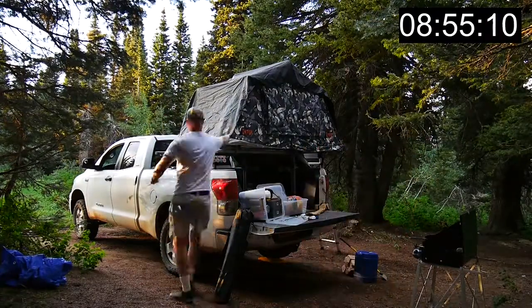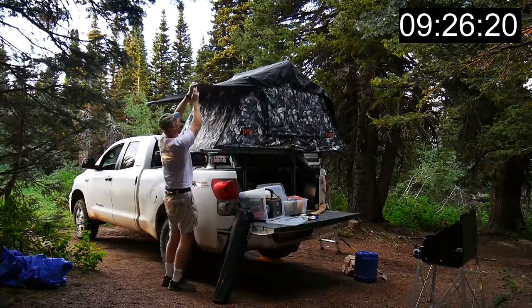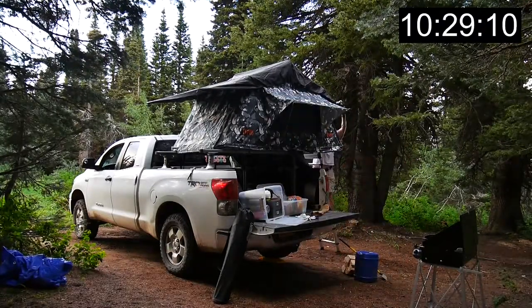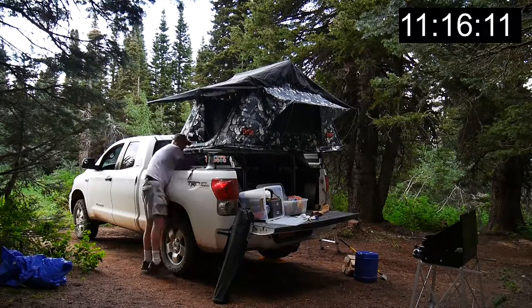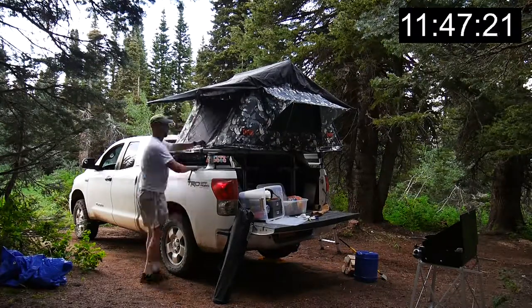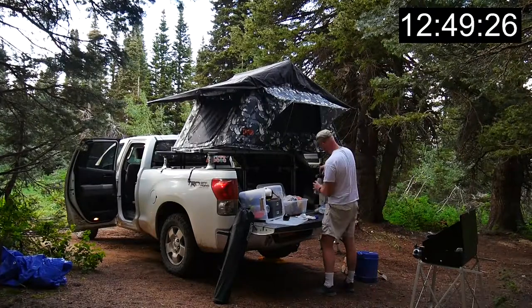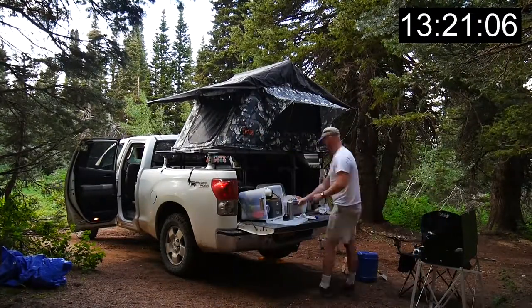I prefer keeping my homebrew in an uninsulated Stanley Growler since it's going to be spending most of its time in the cooler anyway — I want it to cool quickly. But I drink it out of a vacuum insulated Yeti Rambler that I can seal up and carry around without spilling. It keeps my hot drinks warm in the morning and my cold drinks cold at night.